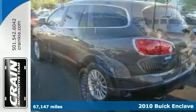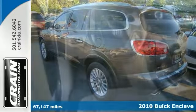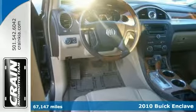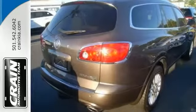Here's a Carfax One Owner 2010 Buick Enclave CXL. Gives you versatility, style and comfort all in one package. Plus it comes with a factory warranty. It features a sunroof, xenon headlights, climate control and so much more.